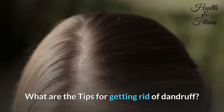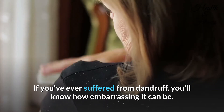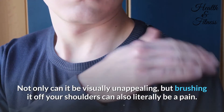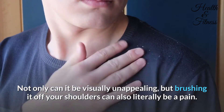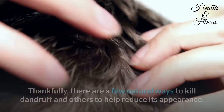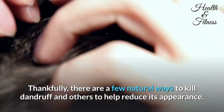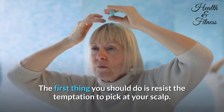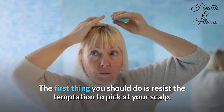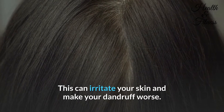If you've ever suffered from dandruff, you know how embarrassing it can be. Not only can it be visually unappealing, but brushing it off your shoulders can also literally be a pain. Thankfully, there are a few natural ways to kill dandruff and others to help reduce its appearance. The first thing you should do is resist the temptation to pick at your scalp — this can irritate your skin and make your dandruff worse.